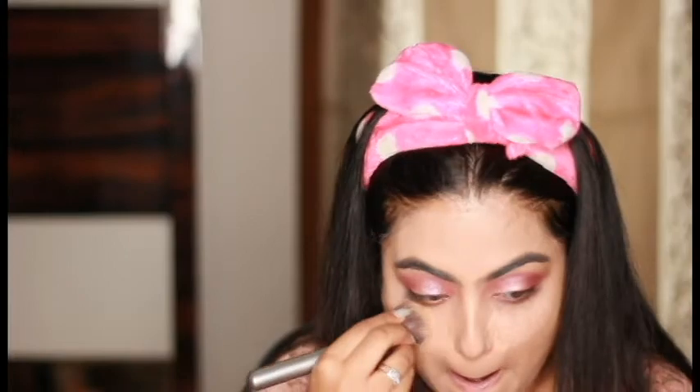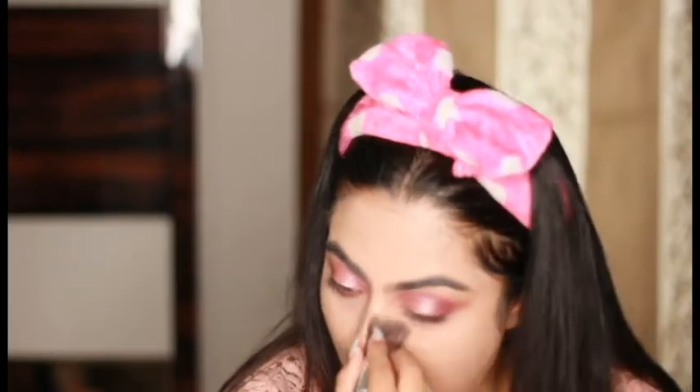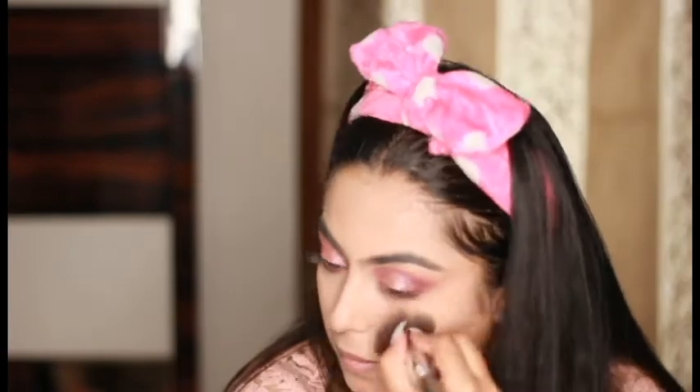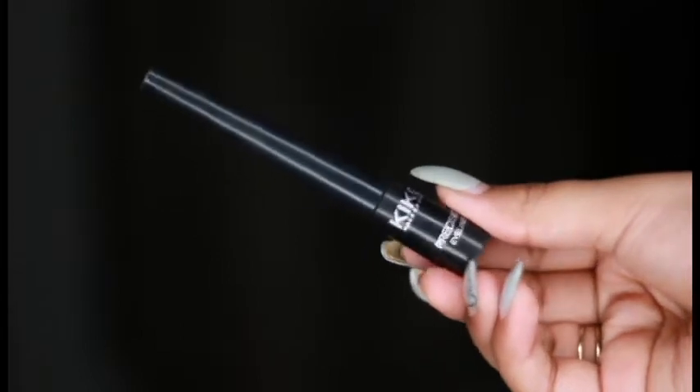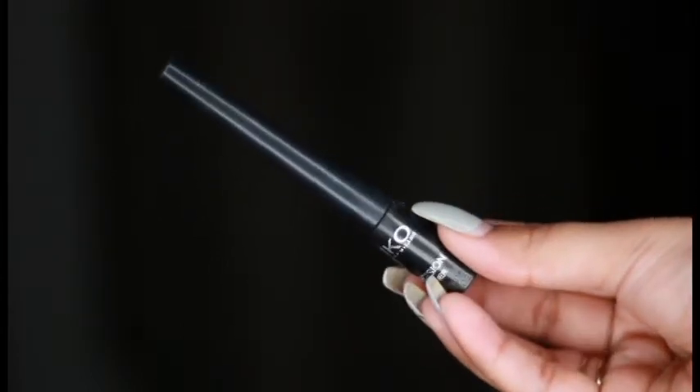That's all for this eyeshadow. Now I'll be dusting off all the excess powder I have under my eyes. For the liner, I gave a choice between Kiko Precision and Smashbox, and Kiko Precision won with 56% of votes. I'll be using the Kiko Milano Precision Liner, which I love the most. I'll be doing a very thin winged liner because I want my eyeshadow to be seen.